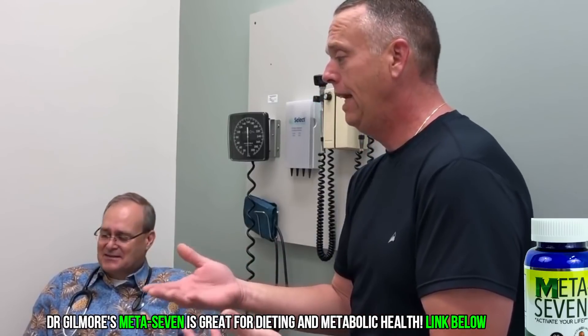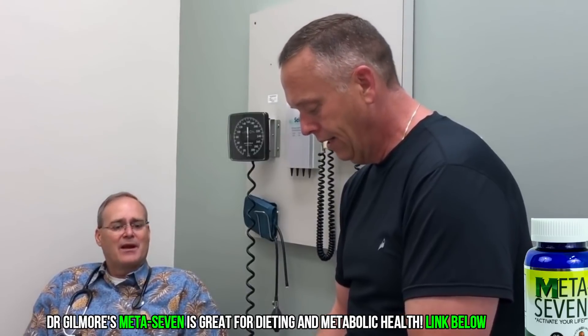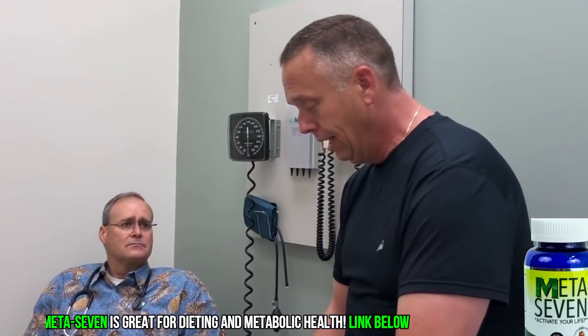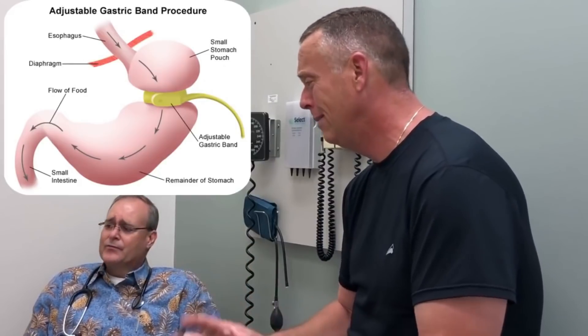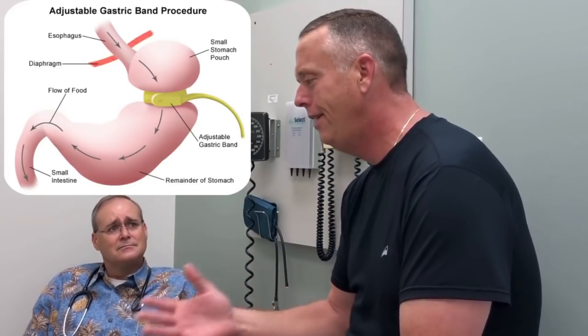Jefferson was heavier than our scales would weigh - the office scale only went up to 400. His home scale only read up to 380, so he thought he was 380 the whole time. Then he comes here and the scale maxes at 400, and when he finally got on another scale he found out he was actually 420 pounds. He was ready to make a big change - not just a diet, but a lifestyle change. Originally I recommended he talk to another physician about stomach stapling or a bariatric procedure, but Jefferson didn't want anything permanent done to his body.